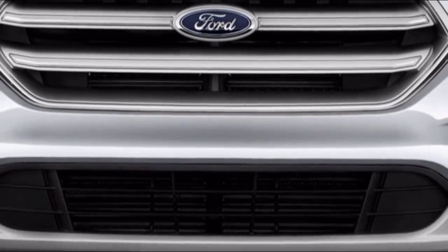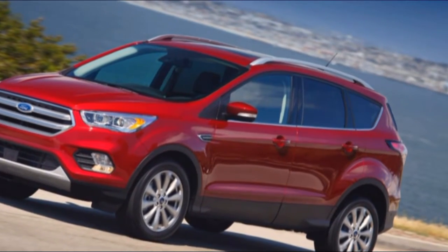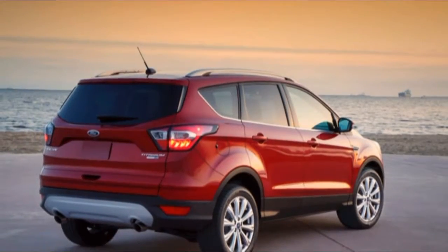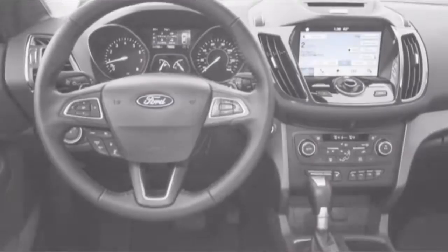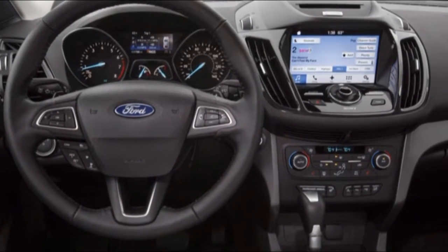The Insurance Institute for Highway Safety, which provides ratings for new vehicles based on its own thorough crash tests, gave the Escape good ratings in everything except one test. Driver-side protection in the small overlap test was deemed acceptable. The Escape also scored an acceptable rating for the effectiveness of its headlights, along with a poor rating for ease of use of the onboard LATCH anchors for child seats.